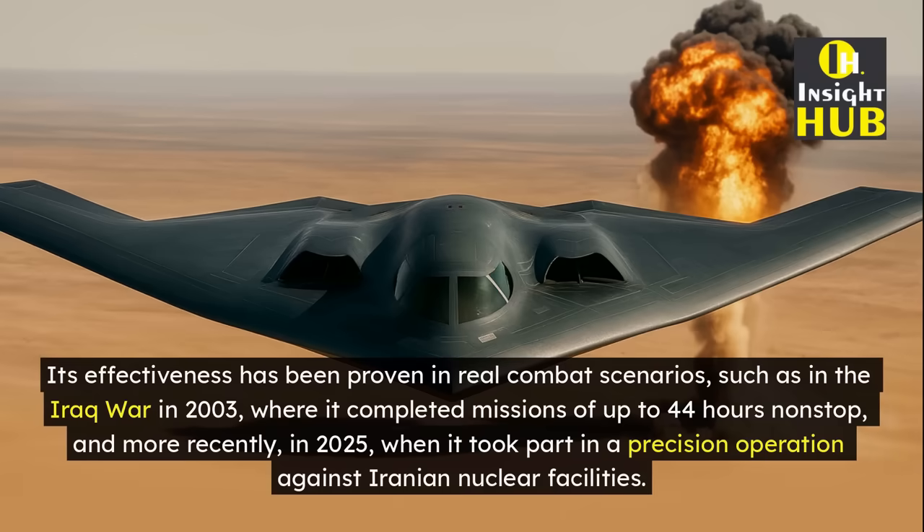Its effectiveness has been proven in real combat scenarios, such as in the Iraq War in 2003, where it completed missions of up to 44 hours non-stop, and more recently in 2025, when it took part in a precision operation against Iranian nuclear facilities.